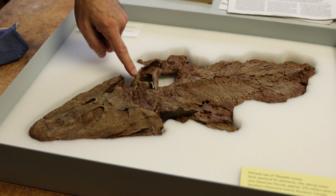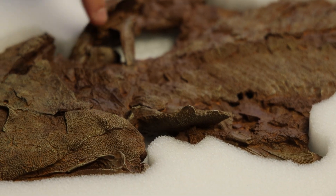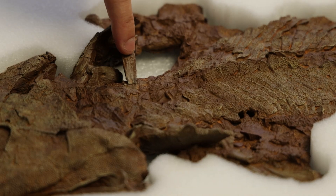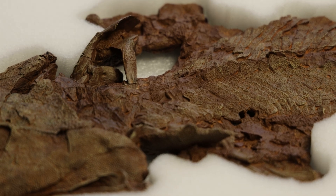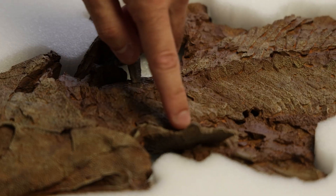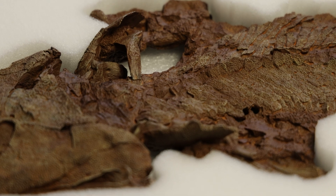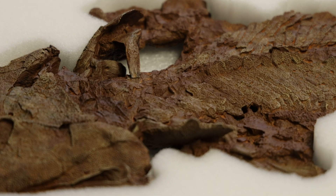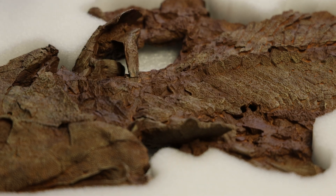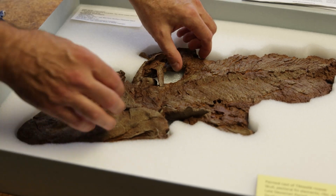These are shoulder elements here. Each of the elements I'm pointing to are part of the dermal skeletal shoulder — aspects of the shoulder that we don't have in our own shoulder. This is the clithrum bone; this is the anocleithrum bone. These are bones that have been lost as we move up into limbed vertebrates. So having this highly developed dermal skeletal shoulder is again showing that connection to the ancestry of the lineage.